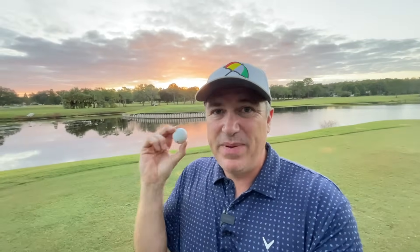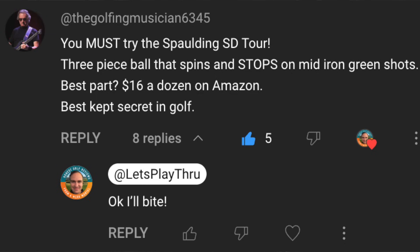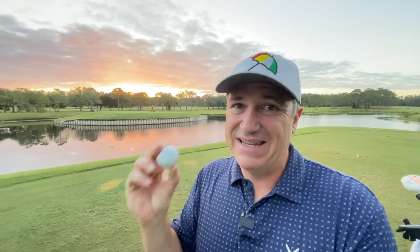Is this golf ball the best kept secret in golf? We're going to find out on today's video. I had a comment from the Golfing Musician. He said you must try the Spalding SD Tour. He says it's a three-piece ball that stops on mid-iron green shots and it's the best kept secret in golf — and on top of it, it's only $16 a dozen. That price got my attention.